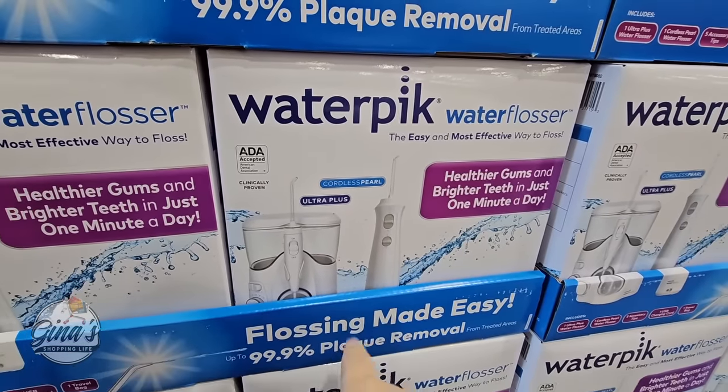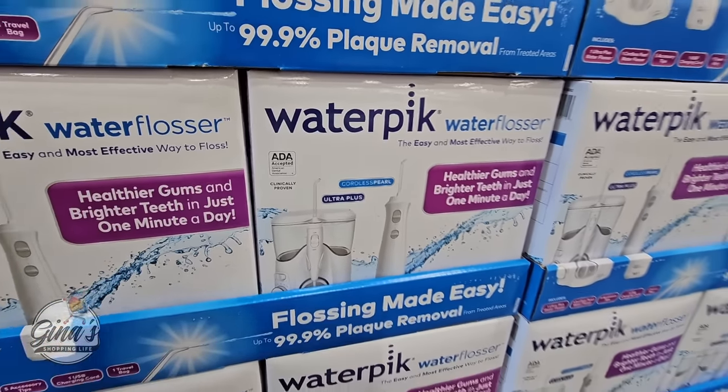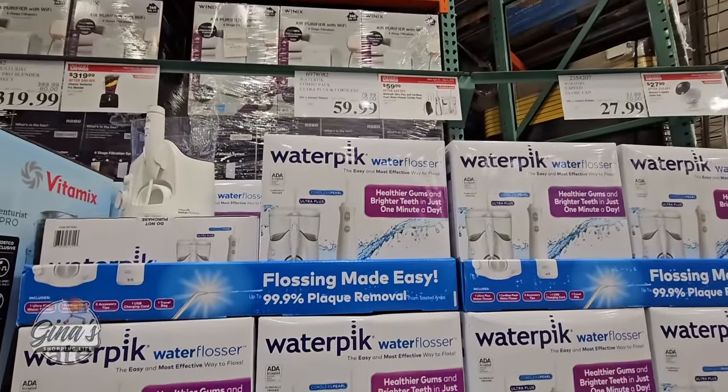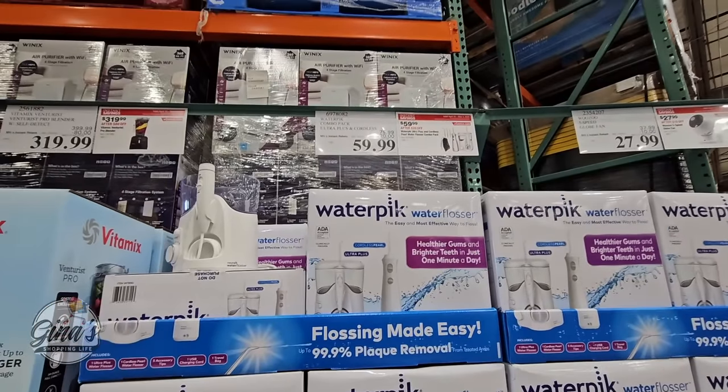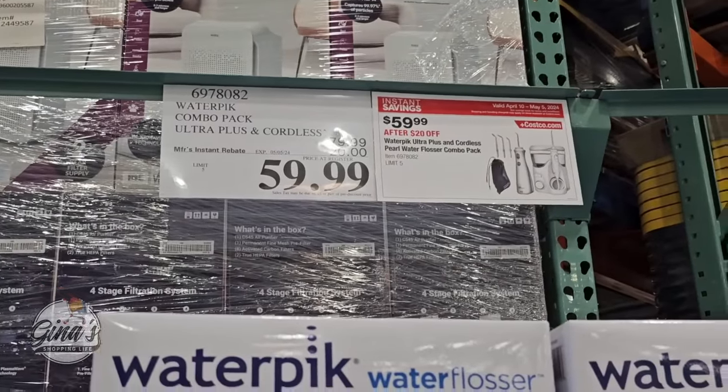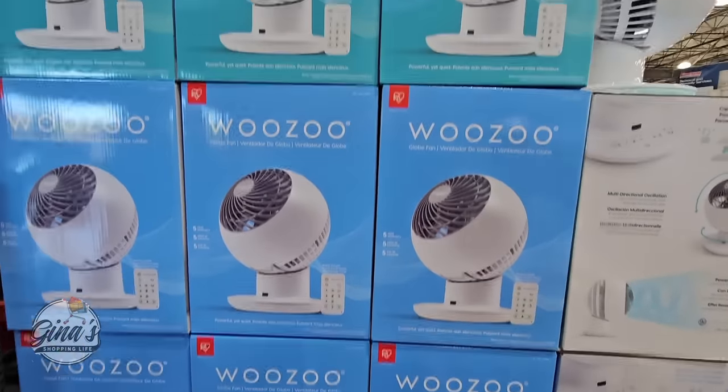The Waterpik water flosser — I do own this one. I only use the cordless and ended up giving the other one to a friend. This brand can get really expensive, so if you price those out separately in other stores, you're saving a lot of money at Costco. It's a $20 savings, so $60.